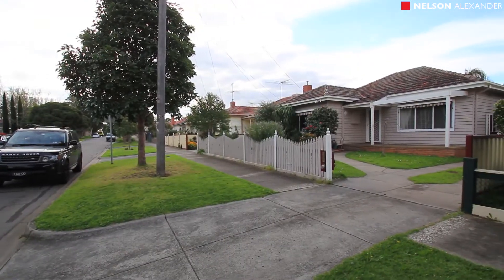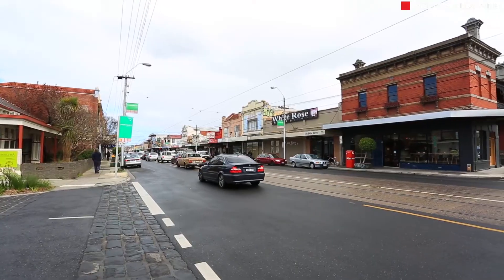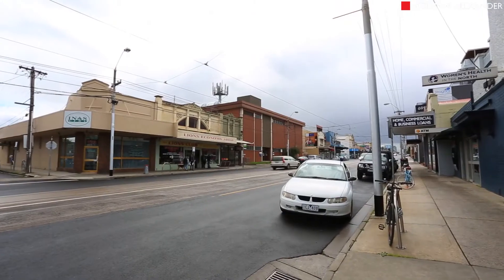A quiet and convenient location, it's walking distance to Dowerburn Creek parks, cafes and shops.